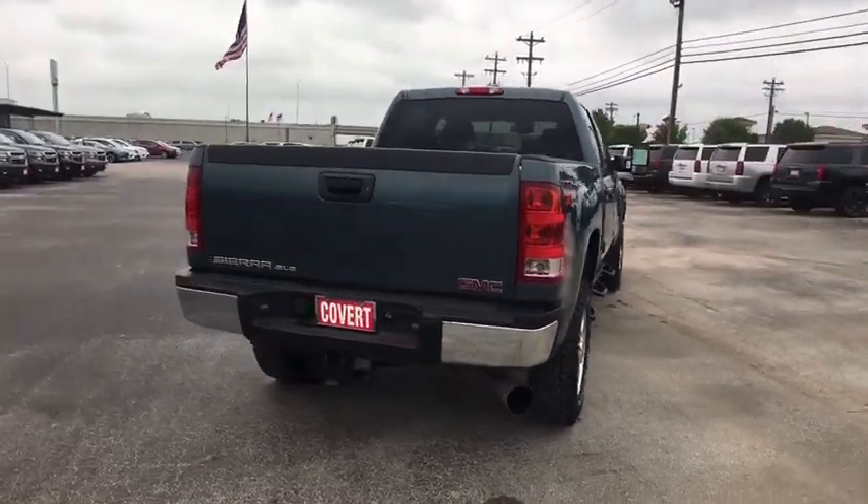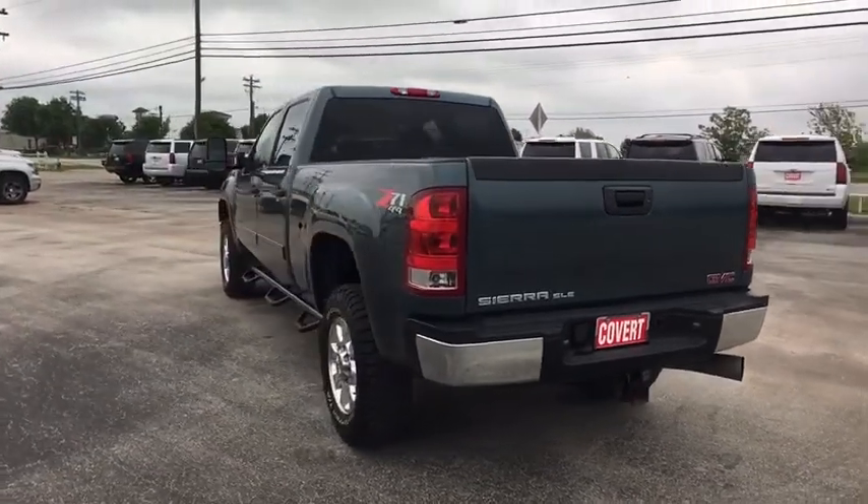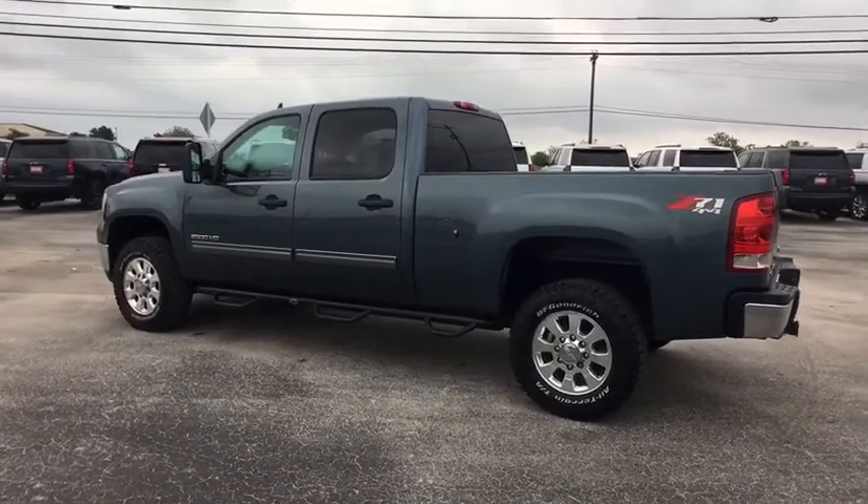Keyless entry, anti-lock braking system, traction control, stability control, Bluetooth, leather-wrapped steering wheel, power steering, adjustable steering wheel, four-wheel drive.